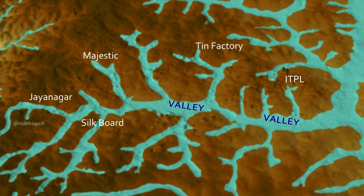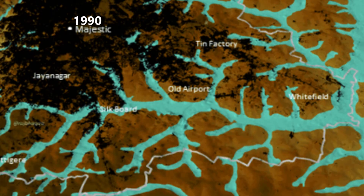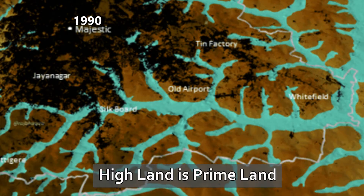That topographical map really makes things very clear. This is 1990 and all the black dots are built-up area. You can see that all the people live on top, on the ridge — there is almost no black on the blue valley. As they say in real estate, it's all about location, location, location.